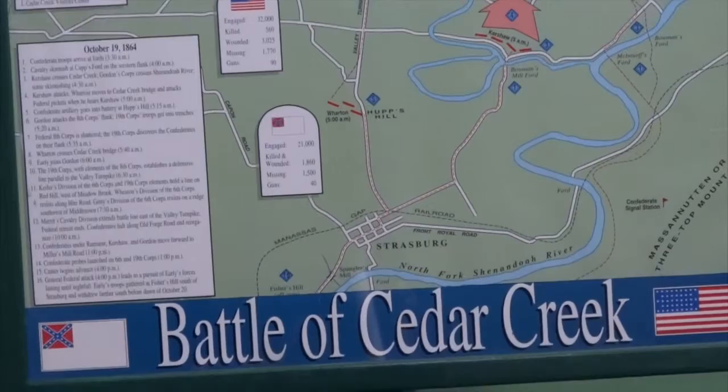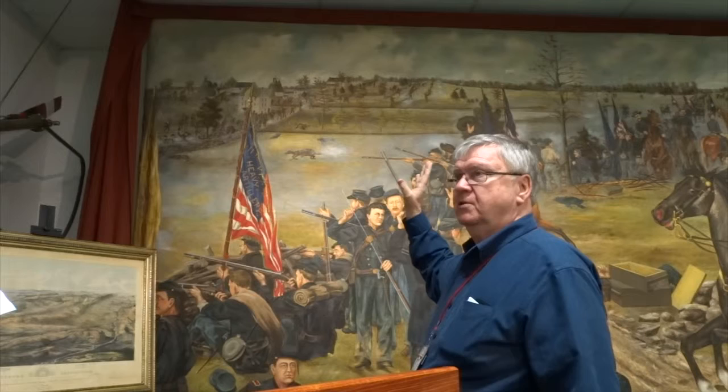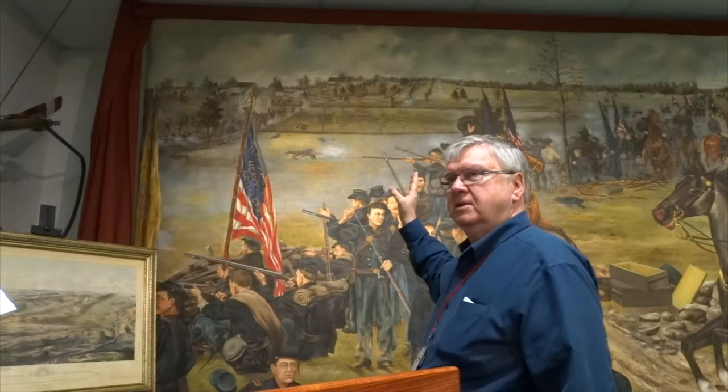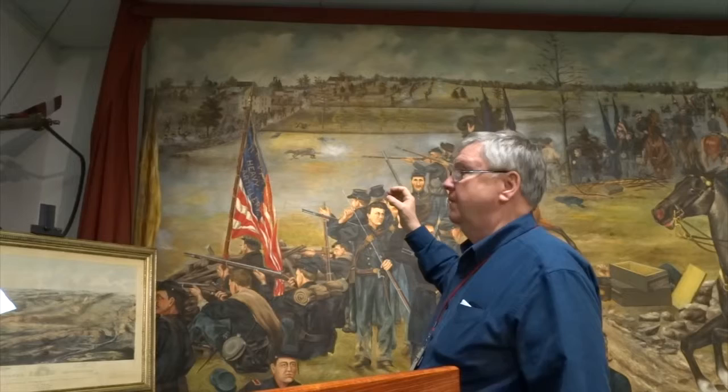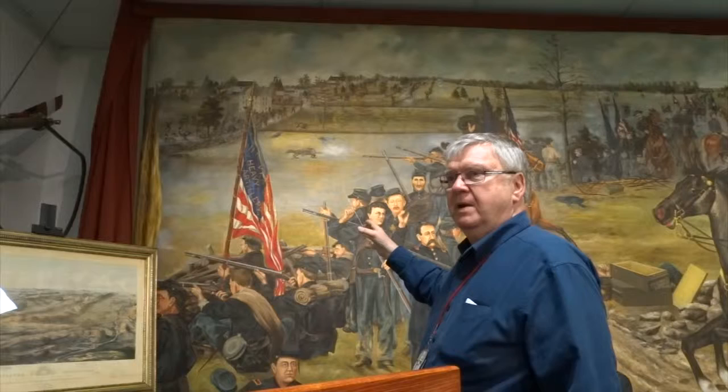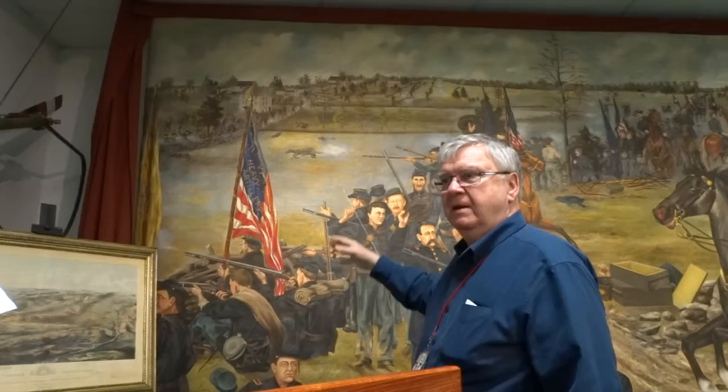You can see some trees in the distance — that's where General Custer and his Cavalry Brigade moved out of sight and started to flank the left flank of the Confederate troops, which was basically the end of the battle. As soon as the Confederates realized the Union troops were reorganized and cavalry was coming in on their flanks, they moved off the battlefield.